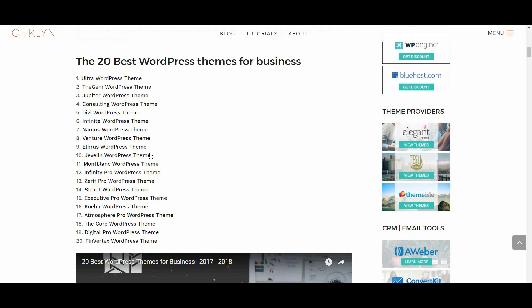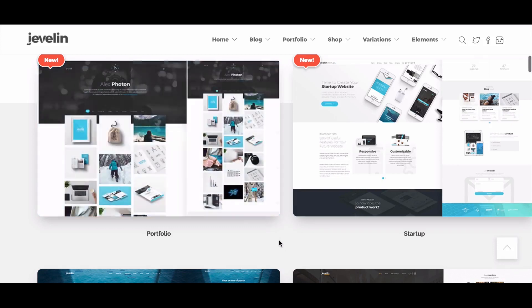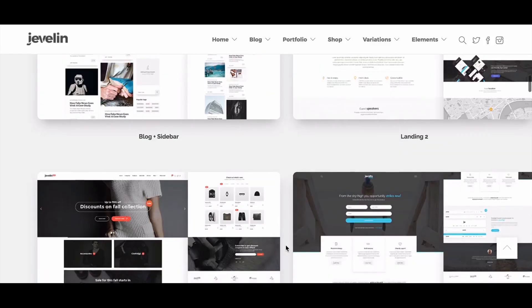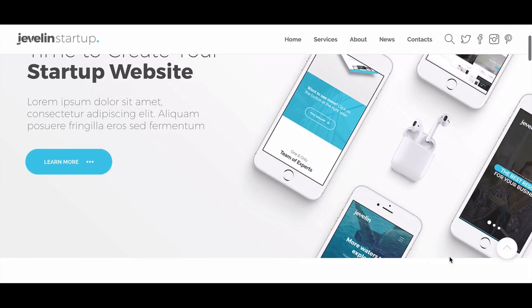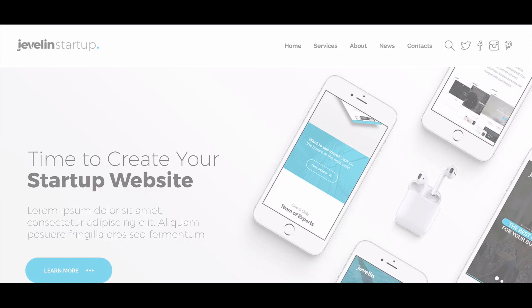The next business WordPress theme is Javelin, scoring an 8 out of 10. What we love about Javelin is the tricks that it has up its sleeve. One example is an image slider with 3D animation effects that looks super sleek. The theme also has a great blend of fun and professionalism. Overall, the Javelin theme is an attractive looking theme with pleasing animations and has a cool one-page design that users will appreciate.